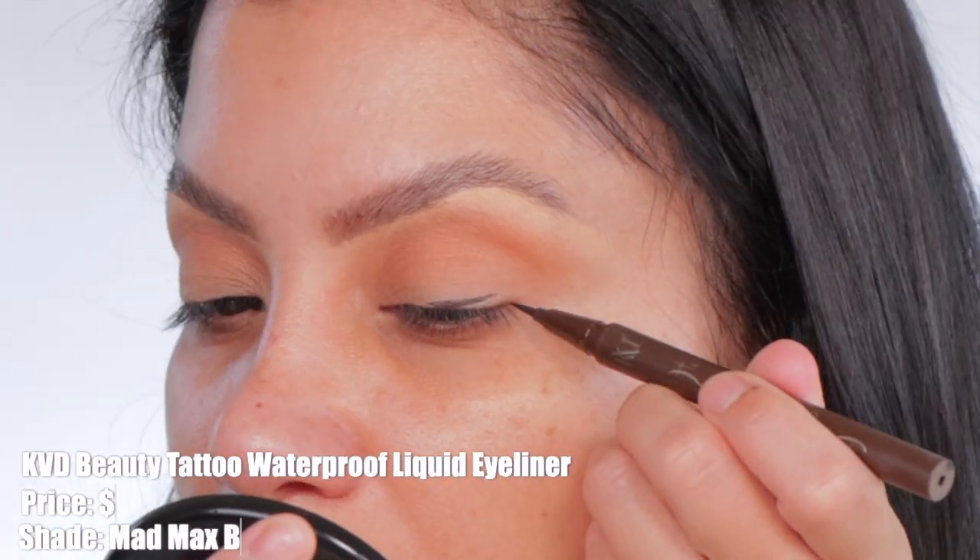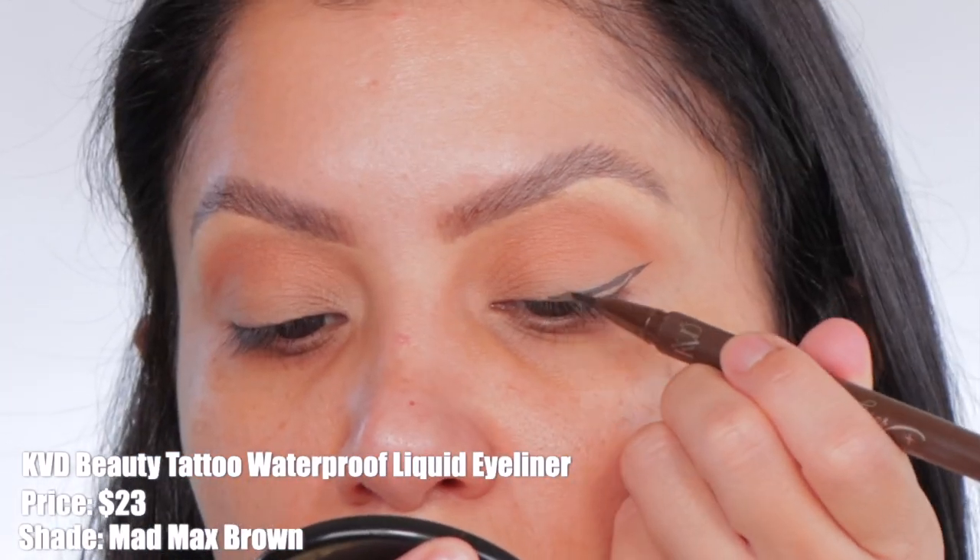We're going to throw on an eyeliner — I'm using the KVD eyeliner, so bomb. Let's wing it out real quick. Wings are good — always go back towards the end and fix things if it's not working out.